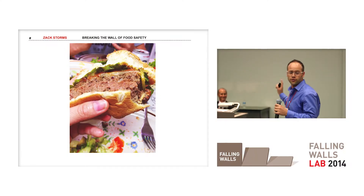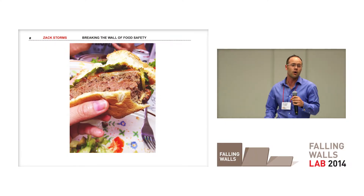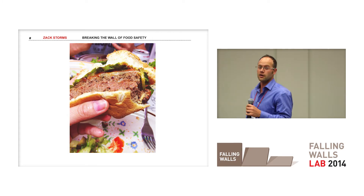I love medium-rare hamburgers. But if I were to offer you one of these juicy, delicious burgers right now, most of you would politely decline. And for good reason.